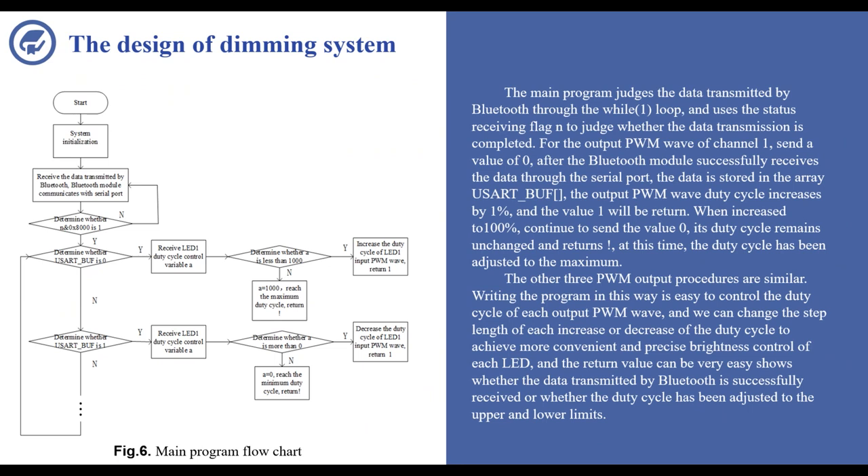Writing the program this way makes it easy to control the duty cycle of each output PWM wave. We can change the step length of each increase or decrease of the duty cycle to achieve more convenient or precise brightness control. The return value can also clearly show whether the data transmitted by Bluetooth is successfully received, or whether the duty cycle has been adjusted to the upper or lower limits.